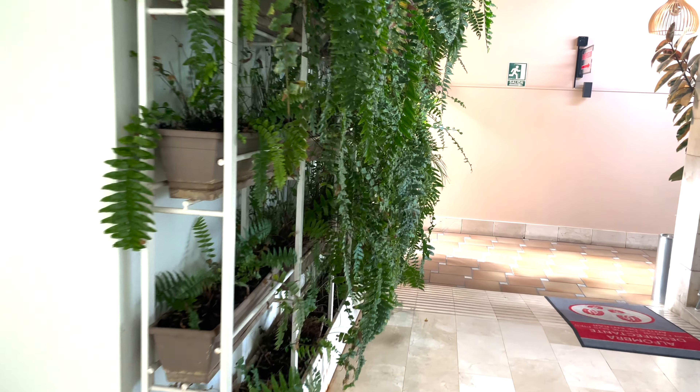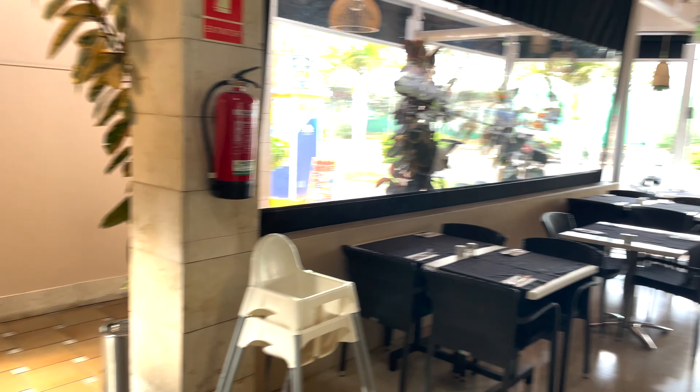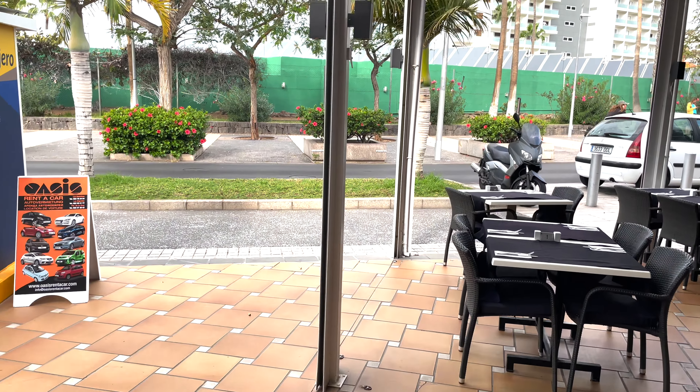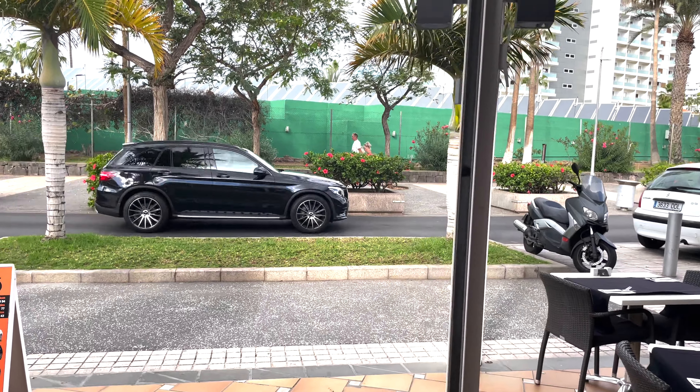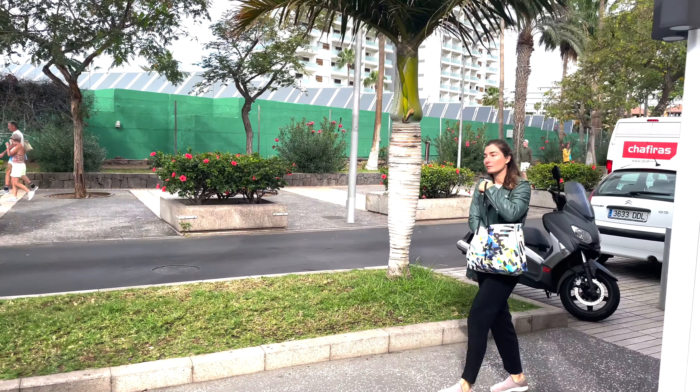This can be entered two ways: via the restaurant, or via this road at the side when the restaurant is closed. It is a hidden gem. I'll show you where it is located and what it is called.